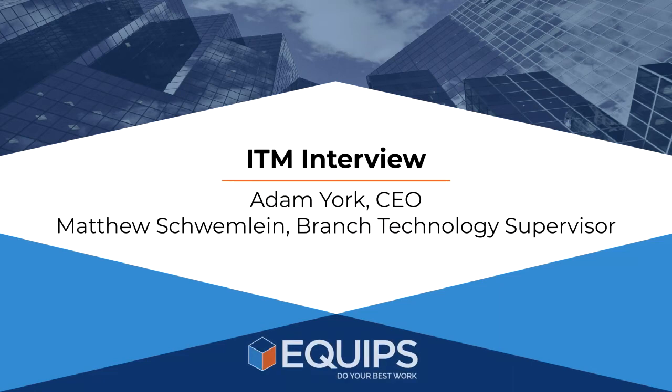My name is Adam York, CEO here at Equips, and we are talking to Matthew Swemline, Branch Technology Supervisor at Altra Federal Credit Union, and our topic today is Interactive Teller Machines.